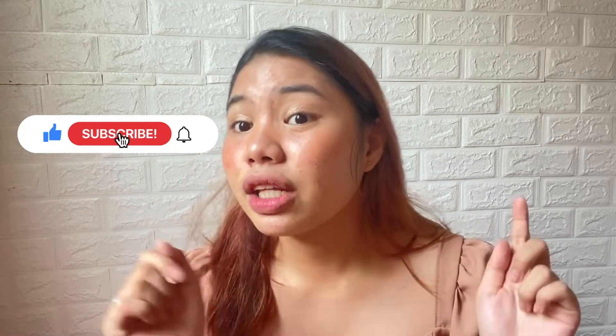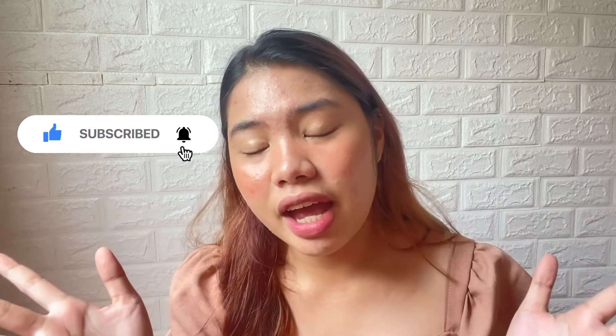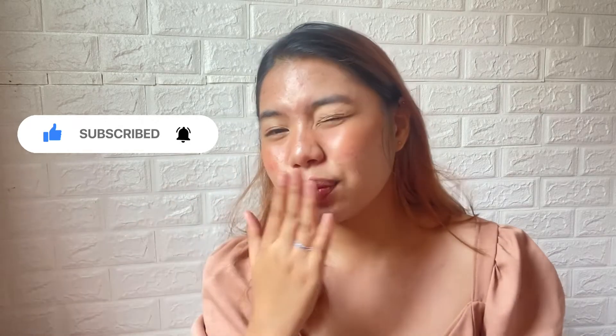I'm so sorry if I'm not very good at describing outfits — this is my first time doing a try-on haul! Anyway, I hope I was able to share something useful with you. I hope you enjoyed this video. Don't forget to like, subscribe, and click the notification bell so you'll be notified every time I post another video. Bye bye!